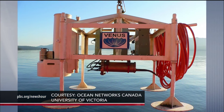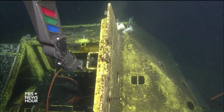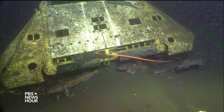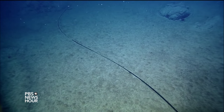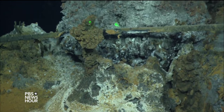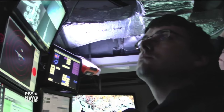Canada has developed a similar network. The observatory equipment off the West Coast has now been operating about a mile down for nearly a year. Deep-sea creatures seem to have adjusted to their neighbors, but there have been some challenging moments. During an initial voyage to map the system's main cable, the team discovered a section had actually been laid on top of a boiling hot hydrothermal vent — not an ideal place for a delicate cable — and it was later moved.